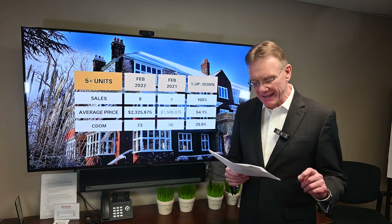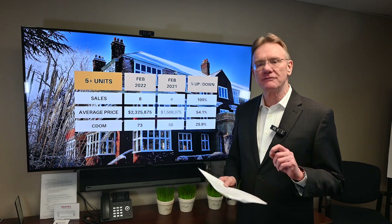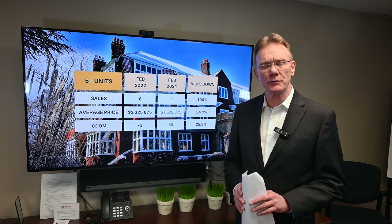In terms of how much sellers are getting, these properties are selling for 99% of their list price. Thank you for watching.